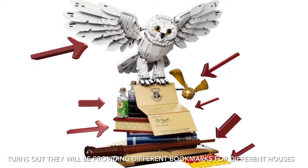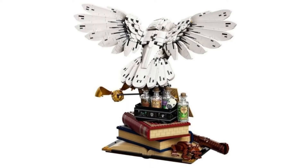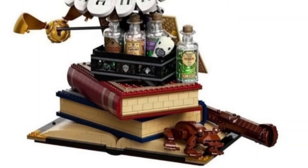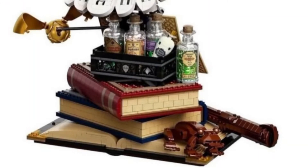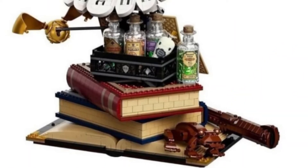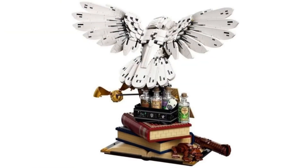Moving on to the next picture, this is the back view of the set. You can see Hedwig's feathers right there — it looks absolutely impeccable with the amount of detail. And if we look closer, we can actually see there's another small addition to this set as well, which is a chocolate frog. Absolutely amazing — I'm just so surprised this set exists.